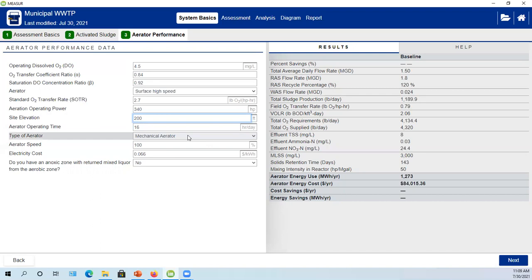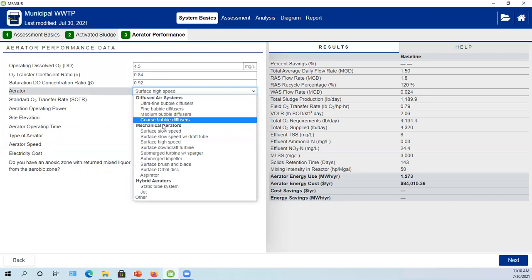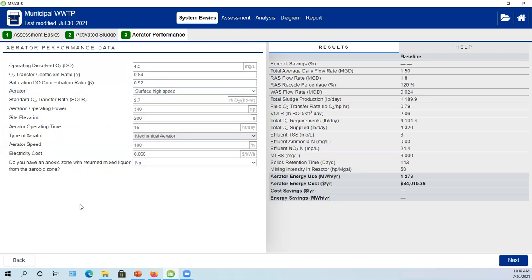We specified surface high-speed aerator, which tells the model we have mechanical aerators. Running them at 100% speed. They're paying about 10 cents per kilowatt-hour overall — including demand charge, environmental fee, administrative fee, taxes, power factor penalty — everything totaling about 10 cents a kilowatt-hour. And there was no full anoxic zone in the process under current conditions.